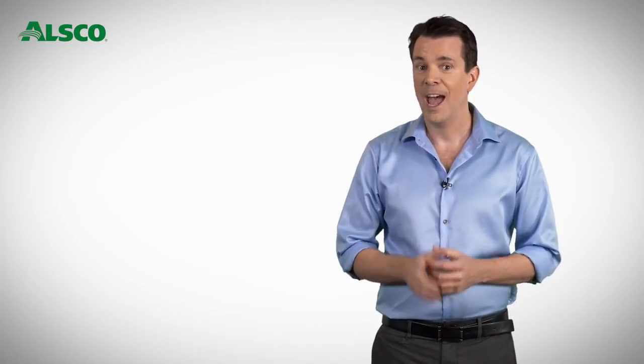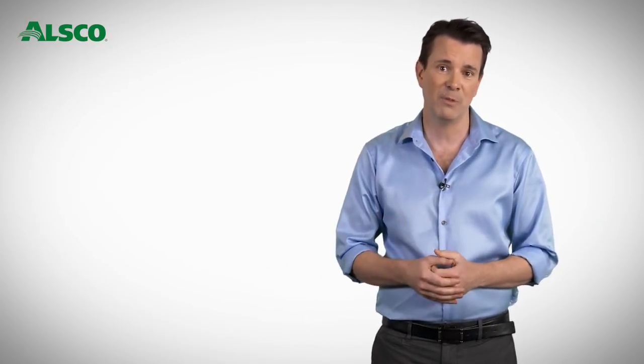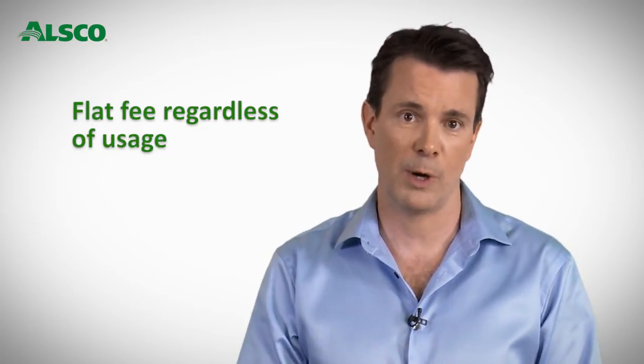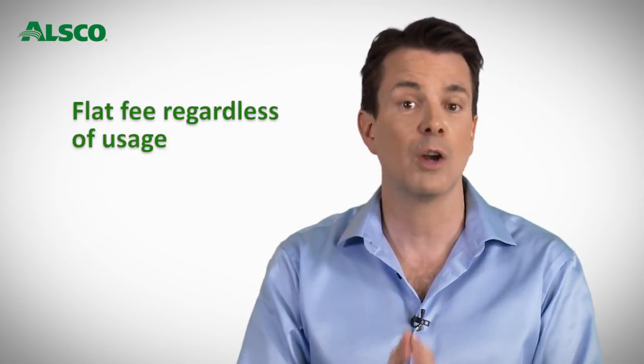The ALSCO managed fixed cost program is a dream come true for all businesses, especially corporate businesses. At last you can budget your first aid next week, next month, next year. The ALSCO program takes away the onerous fluctuations of the old traditional system where a standard service can cost anything from $100 up to $800 — an unacceptable variance for most businesses. The ALSCO program brings you one flat fee regardless of usage, giving the owner peace of mind and budgeting power across multiple branches with a consistent, compliant first aid kit at a fixed cost.